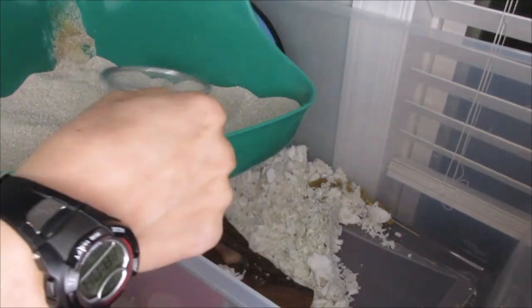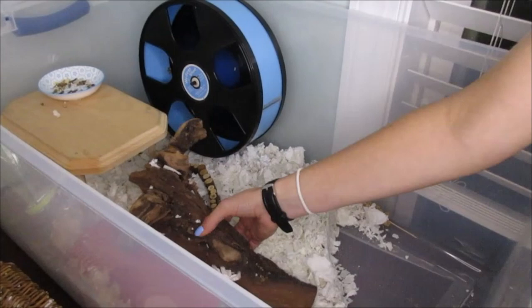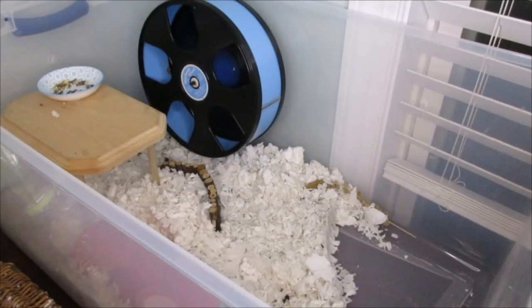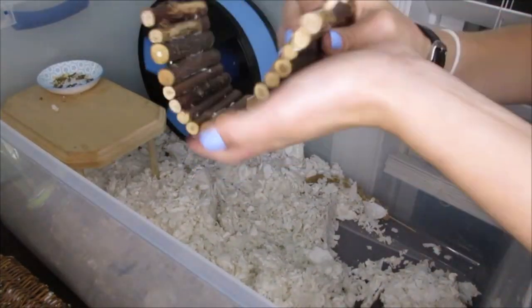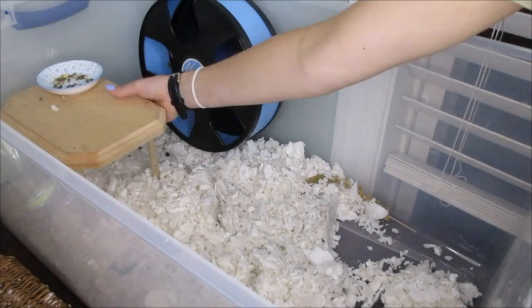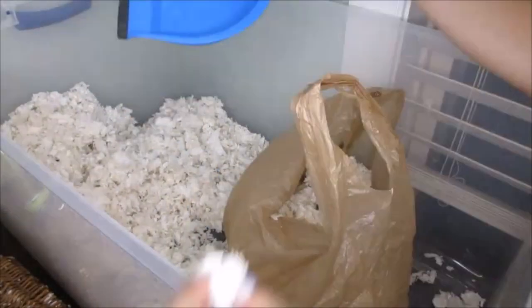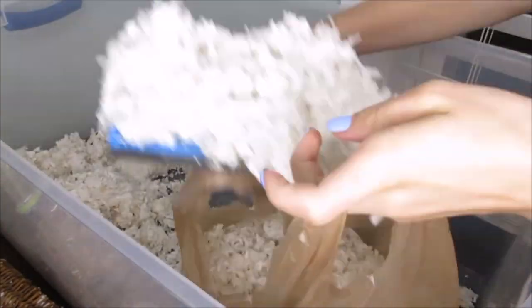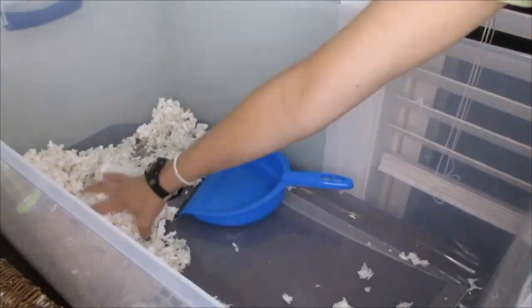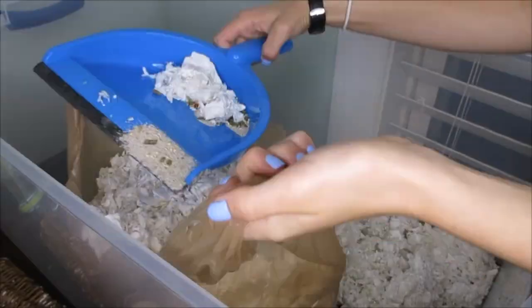Today I'm mostly just cleaning out his larger cage because I cleaned the other one the week prior to filming. I took Rhino out and put him in my bathroom to run around, and now I'm taking out all of the toys and bedding. I'm not even sure how many of these videos I've made but you guys really seem to enjoy them, so I'll just continue making them.